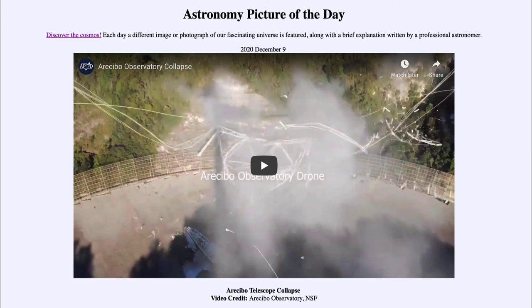So that was our picture of the day for December the 9th of 2020, titled Arecibo Telescope Collapse. We'll be back again tomorrow for the next picture. So until then, have a great day, everyone, and I will see you in class.